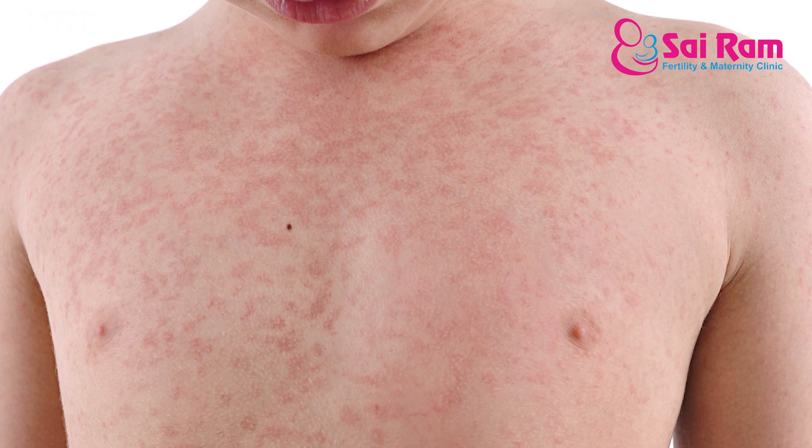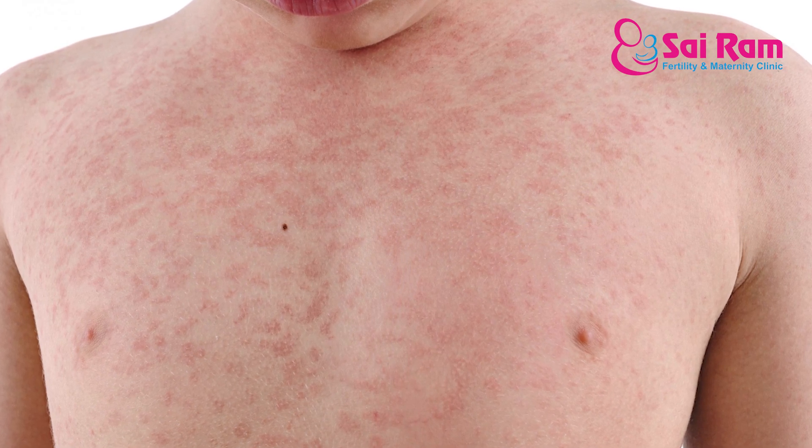Rubella is a common viral infection. Most of us will acquire the infection during the school-going age group. It presents in a small way — a fever with a rash, about 10 to 15 days of illness. This is a common viral condition, rubella.